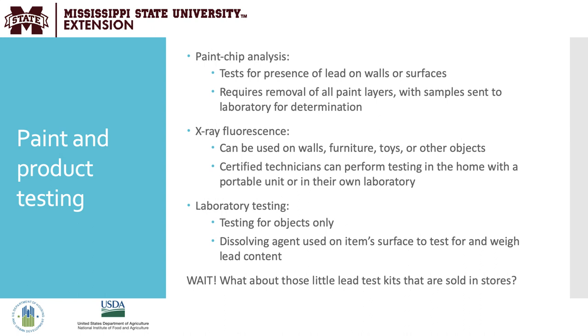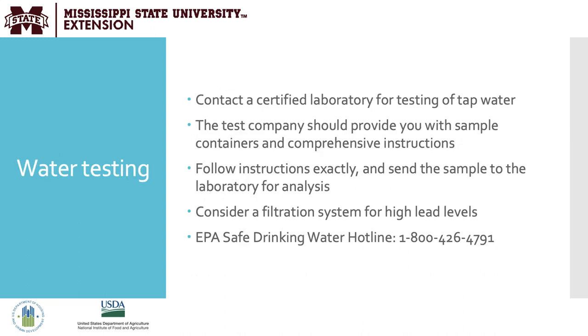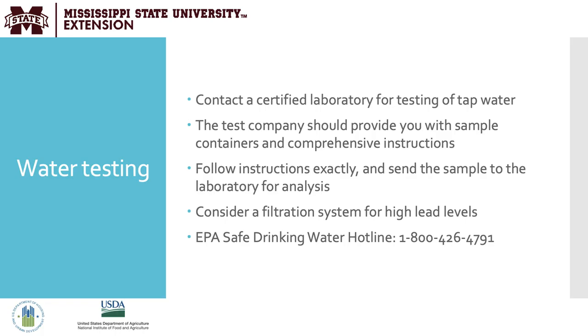Consumers may also be interested in water testing. Refer them to contact a certified laboratory for testing of their tap water. Local water utilities and health departments should be able to provide a list of certified testing companies in their area. The test company will provide sample containers and comprehensive instructions, which must be followed exactly. In the meantime, if someone is concerned about elevated lead levels in the water, consider a filtration system. The EPA maintains a safe drinking water hotline at 1-800-426-4791.